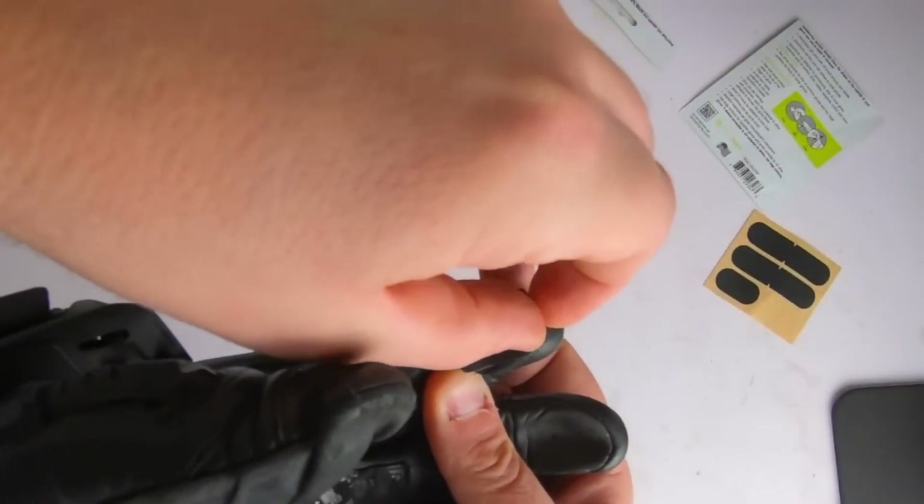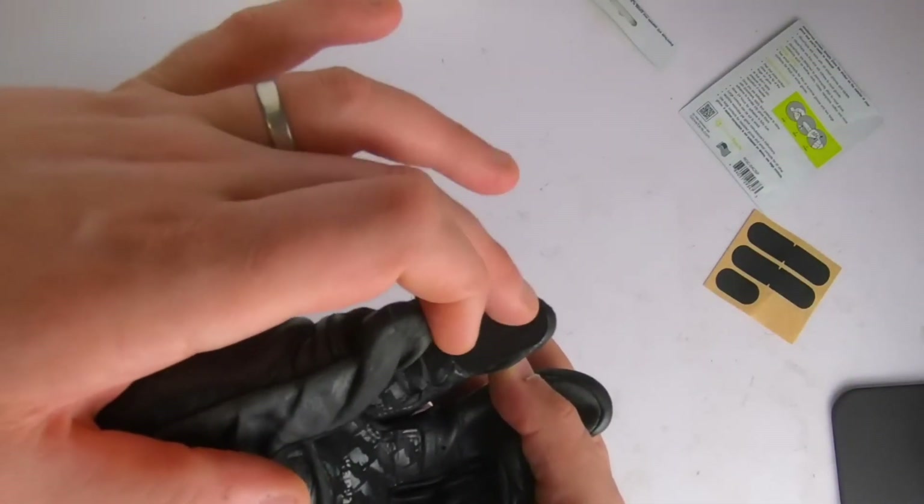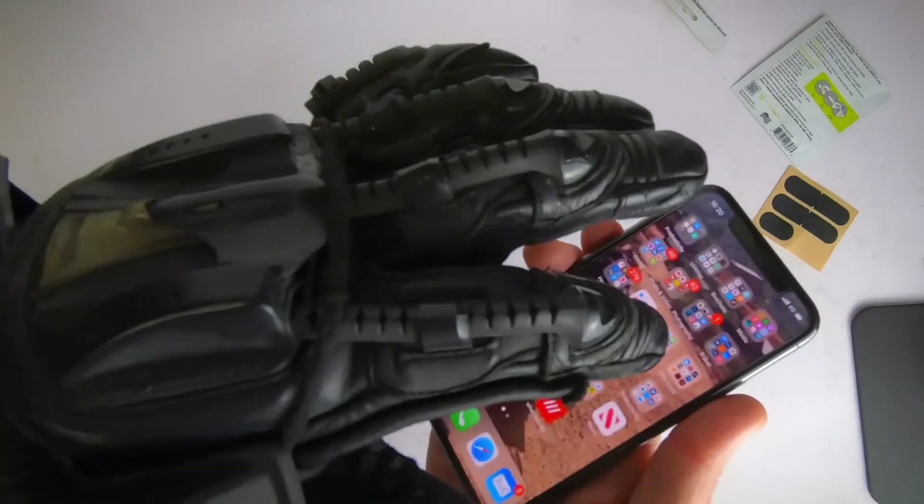Ensuring you can effortlessly navigate your device without sacrificing comfort — no more fumbling or freezing fingers. Stay warm while staying connected with these innovative touchscreen gloves.